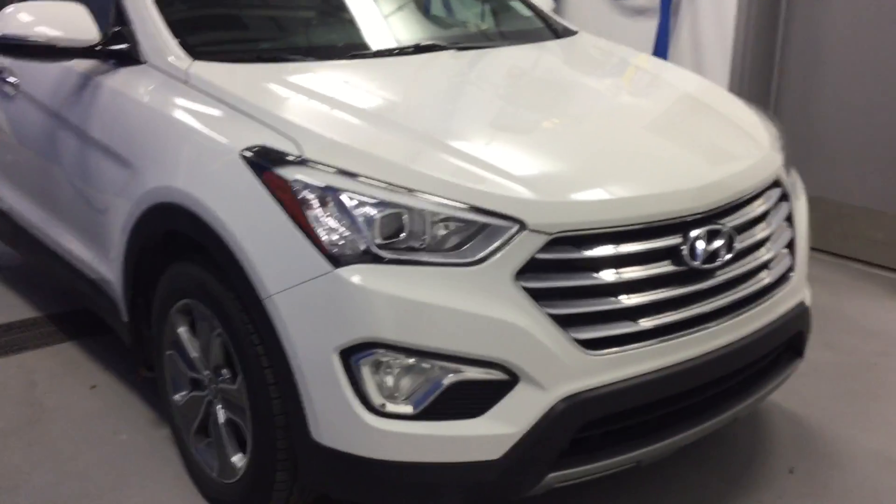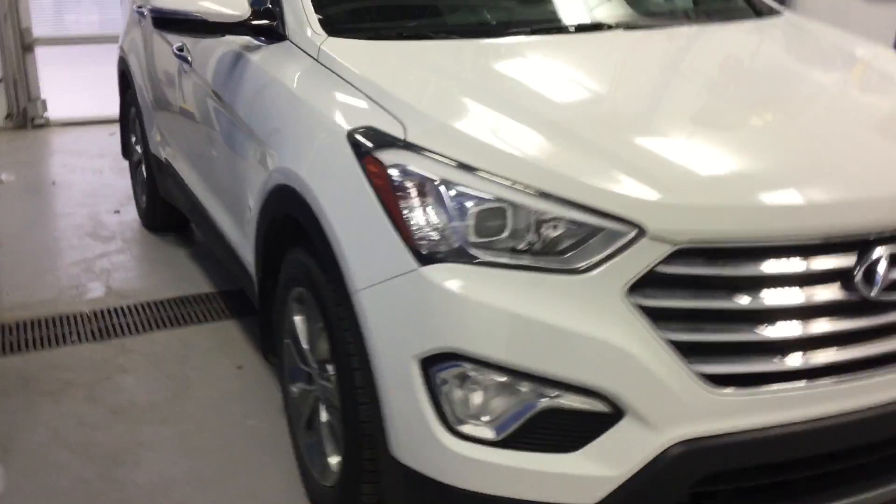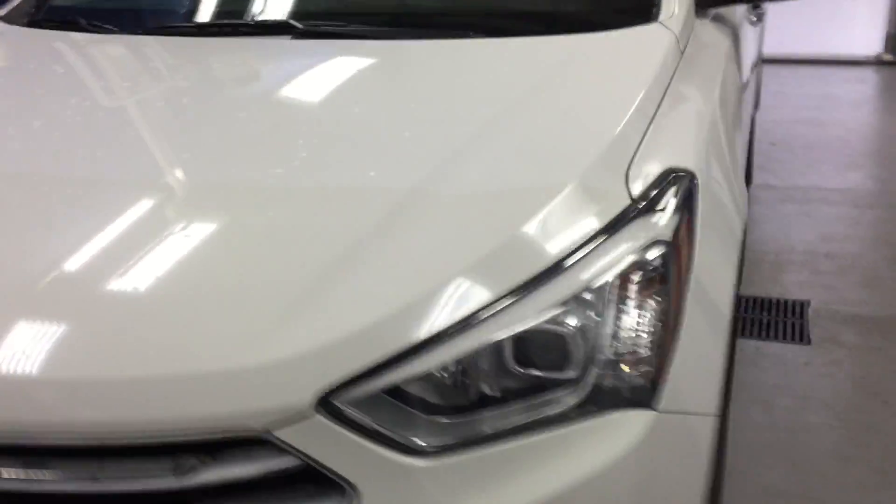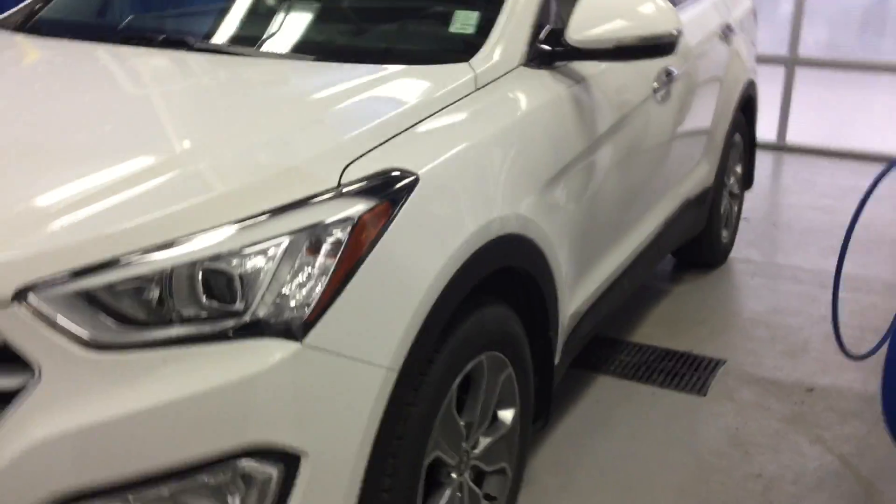Hi Claudia, this is Carlo from River City Hyundai. I want to thank you very much for inquiring about this beautiful 2015 Hyundai Santa Fe XL. I'm just going to do a quick video around it to show you some of the key features.